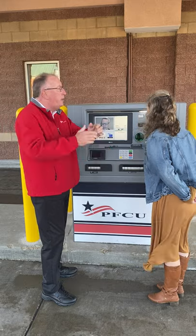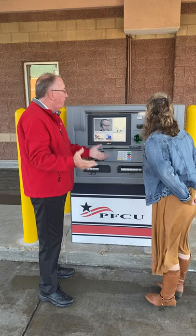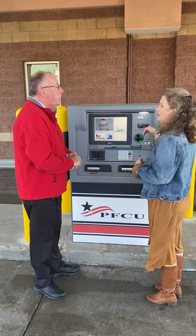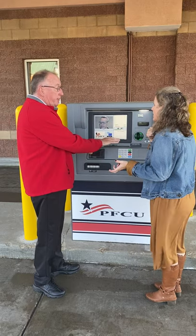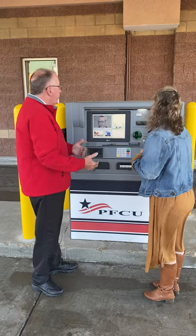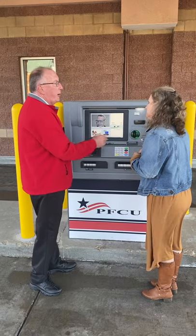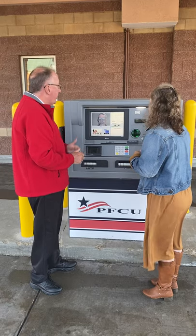You can deposit into your checking, withdraw from your checking or savings, transfer money — pretty much anything you could do at a teller window. The only things Kevin can't do are generate a cashier's check, provide coins, or process a cash advance on a Visa card. But everything else, he can do for you.